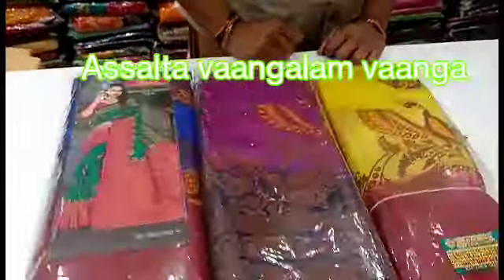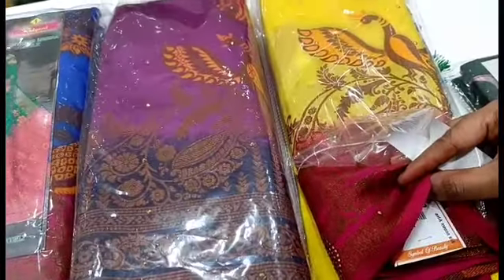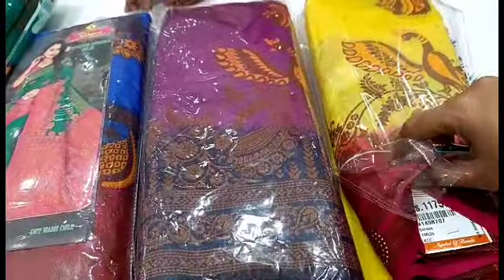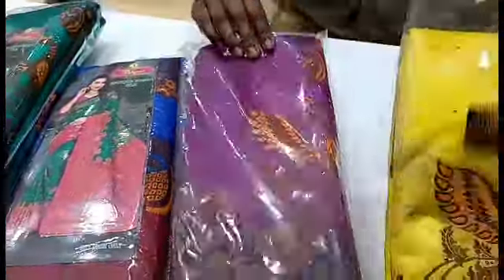Hi friends, welcome to my channel. We are going to look at a fancy sari collection. We are going to show you a Meena border look. We are going to look for fancy silk and fancy cotton. Come, let's open the sari collection.